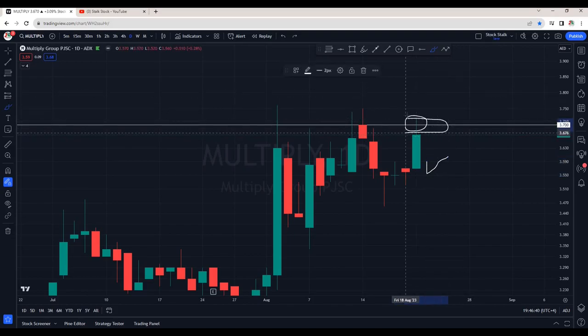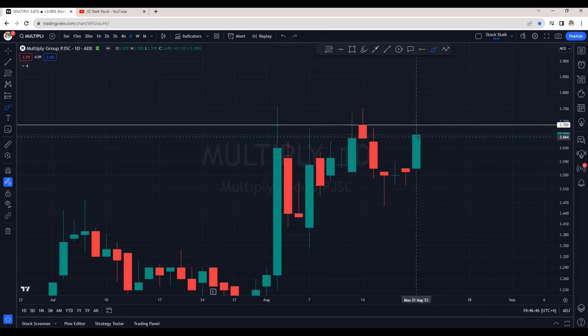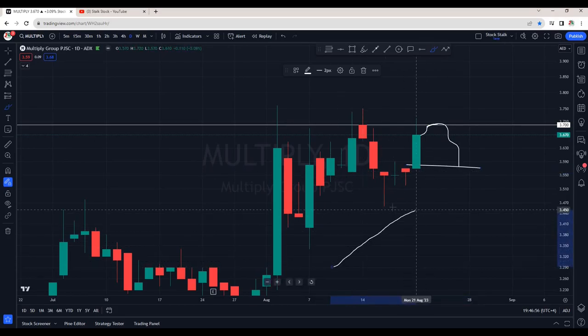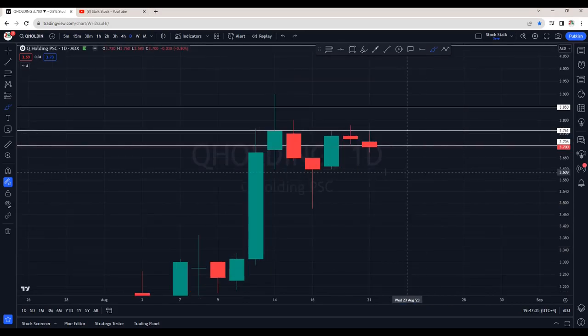We will wait for the breakout of this strong resistance — wait for a bullish candle right after the resistance and then take entries. There are good chances that tomorrow or next week, if this resistance is not cleared, it can come down to retest the zone around 3.55 to 3.58. But overall, Multiply is bullish.